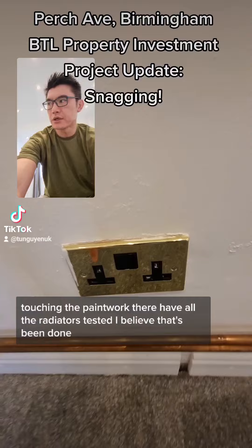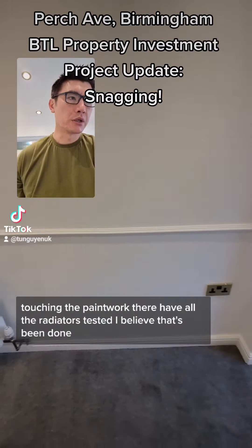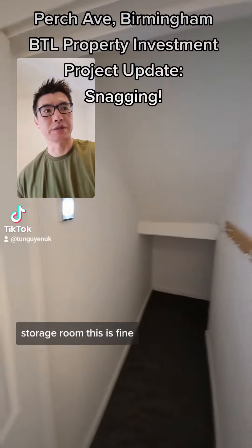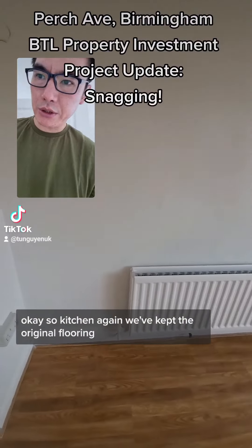Touch up the paintwork there. Have all the radiators tested — I believe that's been done, so that should be fine. Storage room — this is fine.